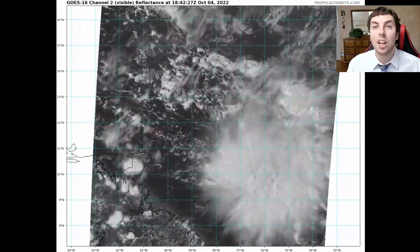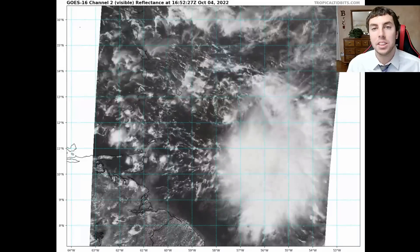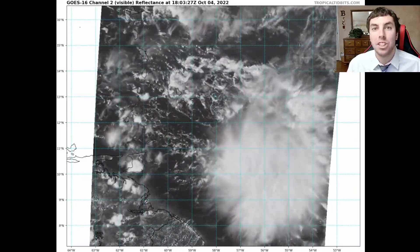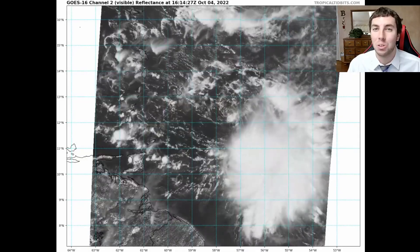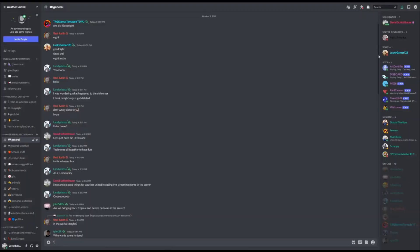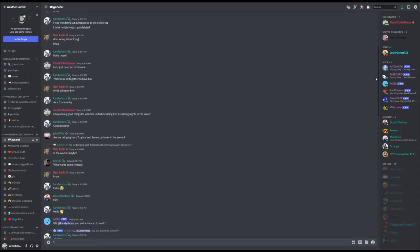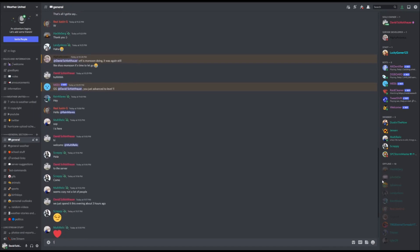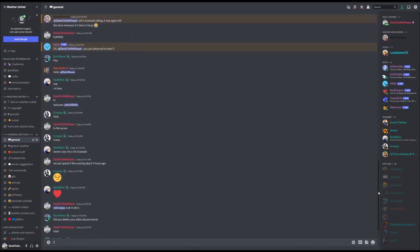If you want to stay up to date on Invest 91L, please consider subscribing, hitting that bell icon, and giving this a thumbs up and sharing with your family and friends on social media. If you want to be part of the Weather community, feel free to join the Weather United Discord server — there is a link in the description below this video.